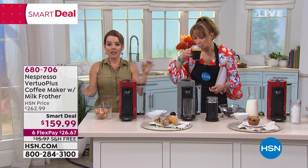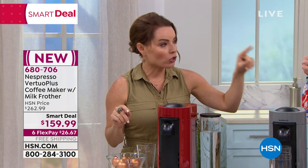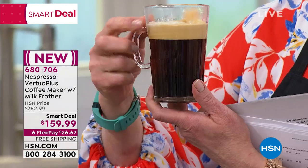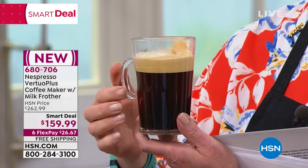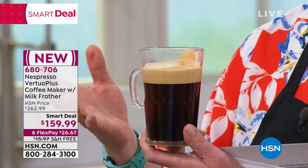When you have that crema there, the experience you're going to have is going to be unlike anything you've ever had before. There is no milk in there, no sugar, no dairy. And that's especially important for some people — I'm really trying to watch the dairy in my diet.